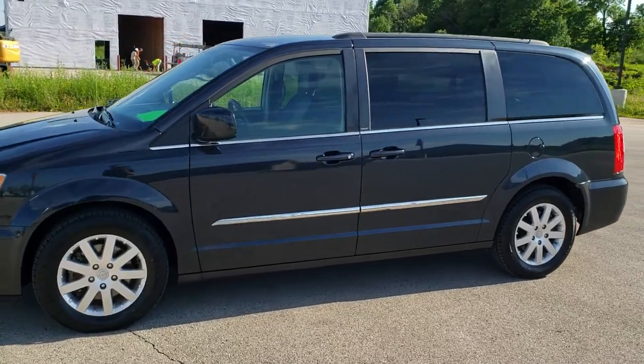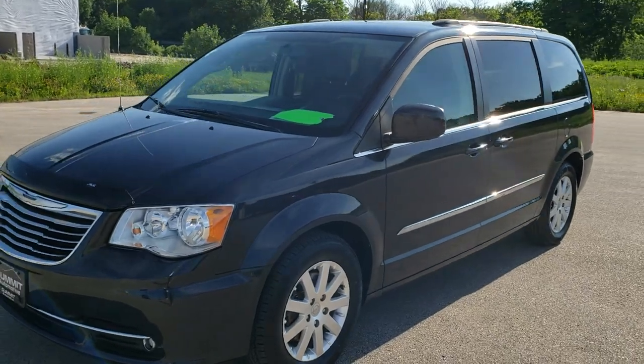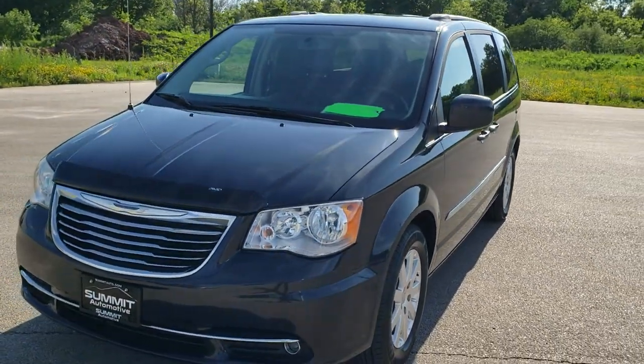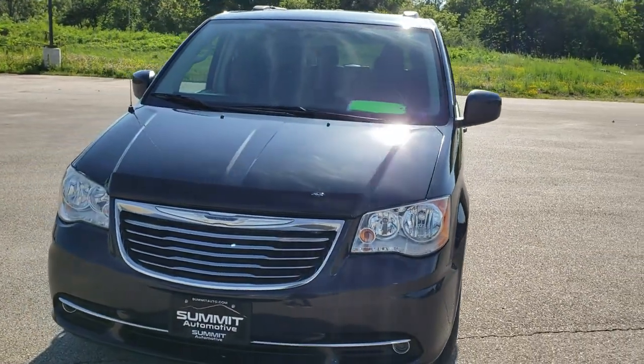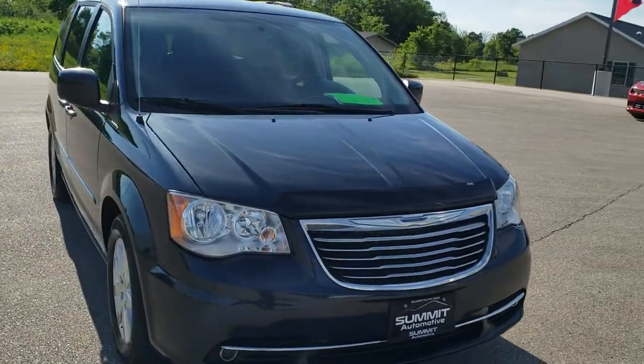This is stock number 9J4148. We are here at Summit Automotive in Fond du Lac, Wisconsin, your new and used minivan headquarters. Today we are checking out this super clean 2013 Chrysler Town & Country Touring.